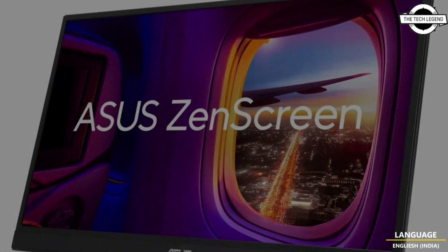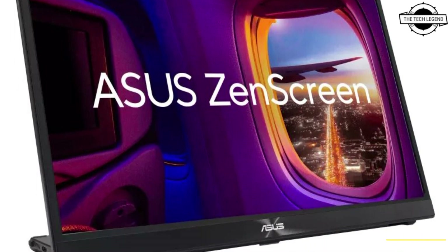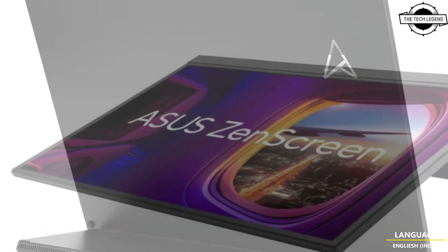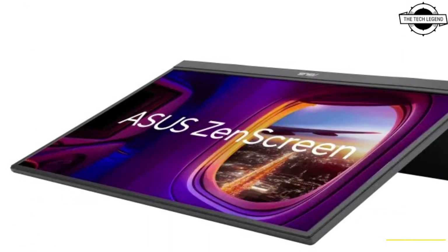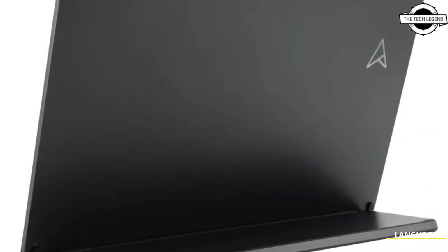It automatically detects the orientation of the LCD and switches between vertical and horizontal display, providing added convenience for programmers and other applications. It also features an IPS panel with wide viewing angle, sRGB 100% color gamut, and 300 cd/m² brightness.